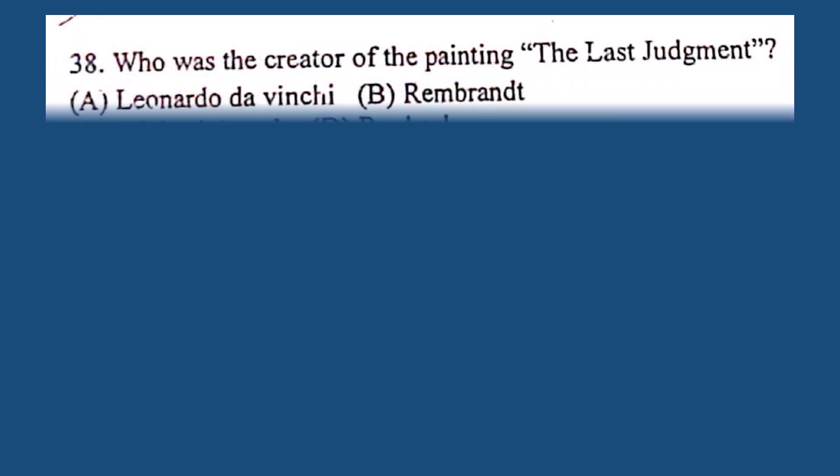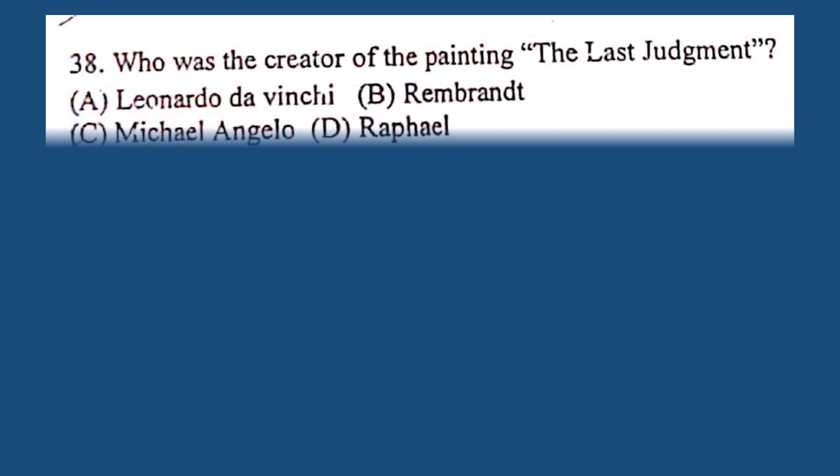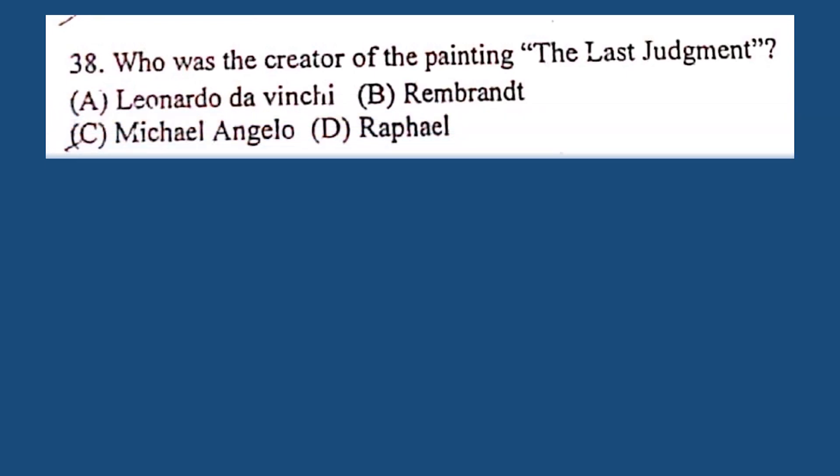Question number 38. Who was the creator of the painting The Last Judgment? A. Leonardo da Vinci, B. Rembrandt, C. Michelangelo, D. Raphael. The correct answer is C. Michelangelo.